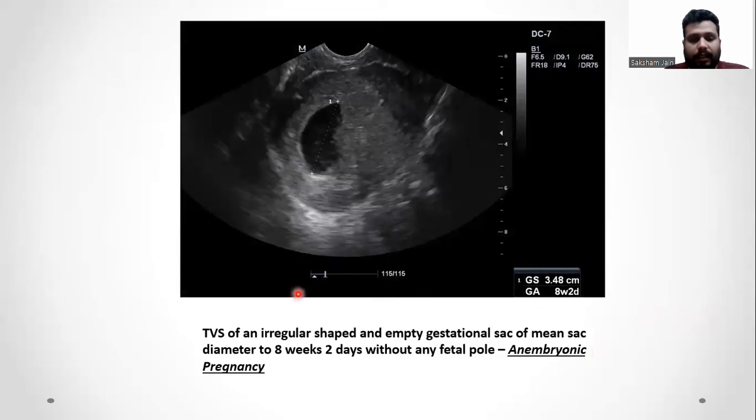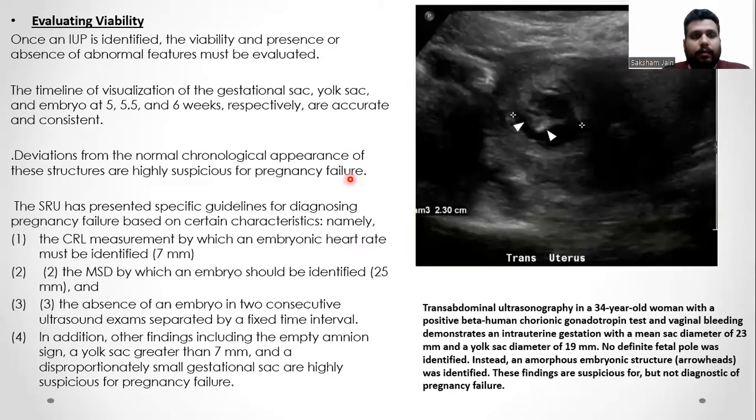This is a TVS of an irregularly shaped empty gestational sac with a mean sac diameter corresponding to 8 weeks 2 days, without any fetal pole, consistent with the diagnosis of anembryonic pregnancy. Once an intrauterine pregnancy is identified, the viability and the presence or absence of abnormal features must be evaluated. The timeline for visualization of the gestational sac, yolk sac, and embryo are 5, 5.5, and 6 weeks respectively, and are accurate and consistent. Deviation from the normal chronological appearance of these structures is highly suspicious for pregnancy failure.